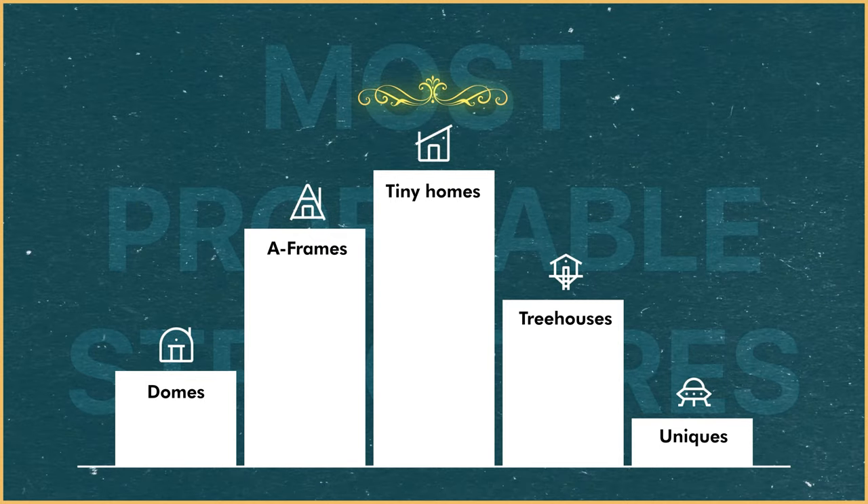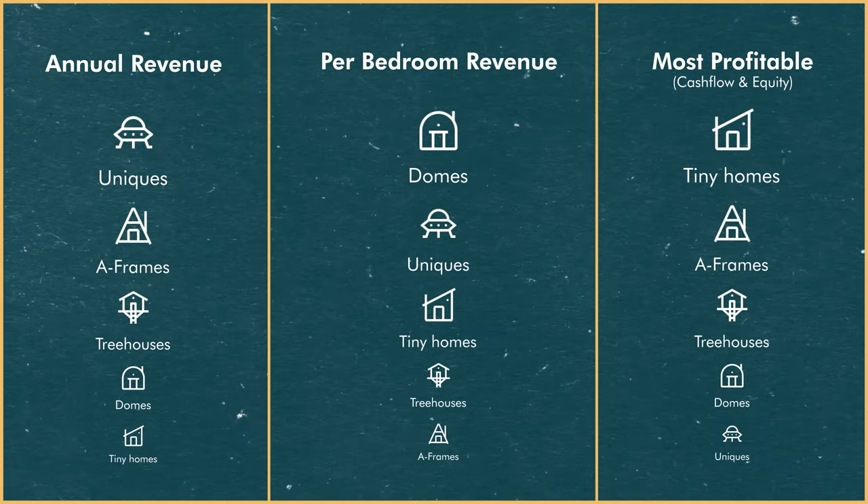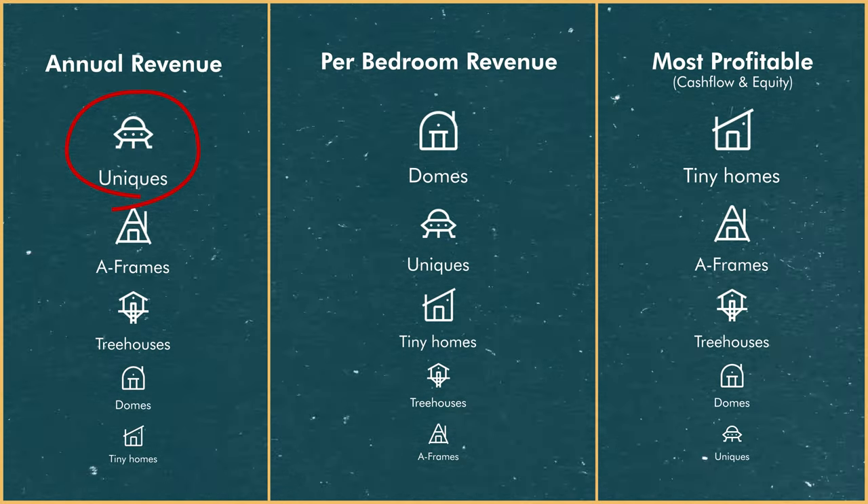This is the final ranking based on which structure is the most profitable, taking into account cash flows and equity. Structures should be evaluated not just on cash flows, but also on how much equity can be generated and accumulated over the years. Notice that under profitability, crazy uniques fall to a far distant last place. Real estate investing involves more variables like cash-out refinancing, tax advantages, and the ability to be appraised — a structure that can't do most of these is kind of worthless to me.